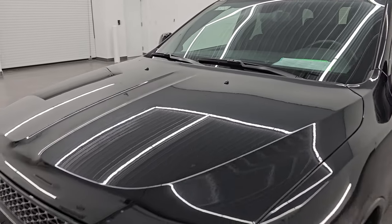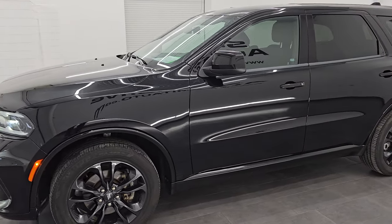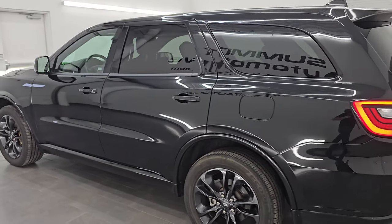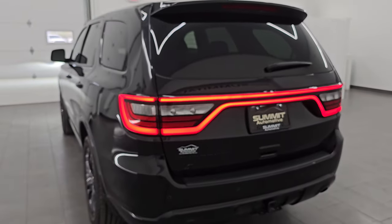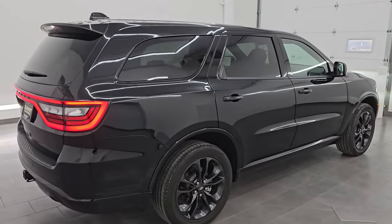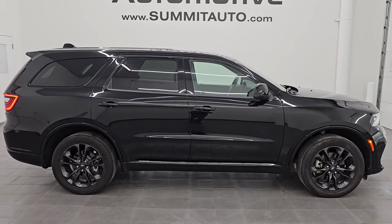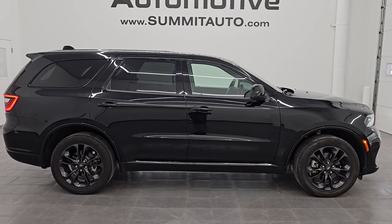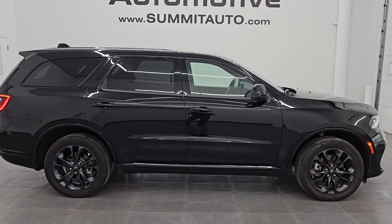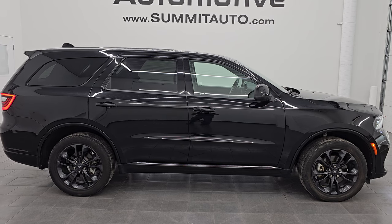I would highly recommend this Durango from a quality and condition standpoint — I think whoever gets this one is going to absolutely love it. To see more pictures of this Durango or any of our other 550 new and used cars, trucks, SUVs, minivans, Wranglers, Durangos, Compasses, Grand Cherokees — you name it, we got it — go to summitauto.com. Full pictures and descriptions of every single vehicle are at summitauto.com. For more HD videos go to youtube.com/summitauto, click the bell notifications, and get updates on the videos I do each and every day so you do not miss out on gems like this one.